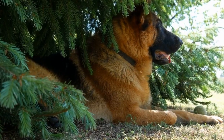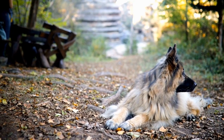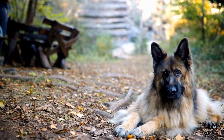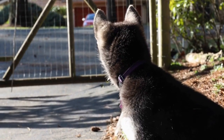German Shepherds are popular for many reasons, but their protectiveness is one of their most notable traits. While it's wonderful to have a dog that will do anything to keep you safe, it also means that they can sometimes wander off or get lost in their quest to protect their territory. That's where GPS collars come into play.